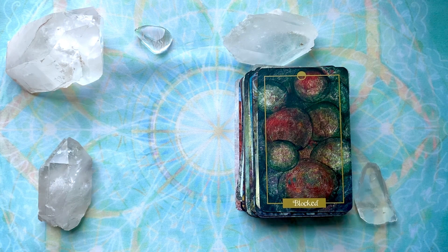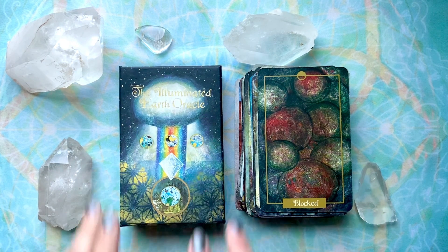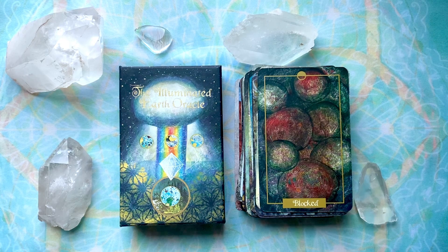Thanks for joining me today to flip through the Illuminated Earth Oracle by Claire Mack. Have a wonderful day. We hope to see you again soon. If you would like to see additional decks, please subscribe and you'll be notified. If you select the bell, then every time we post a new deck listing, you'll be notified. Again, thanks for joining us. Bye.